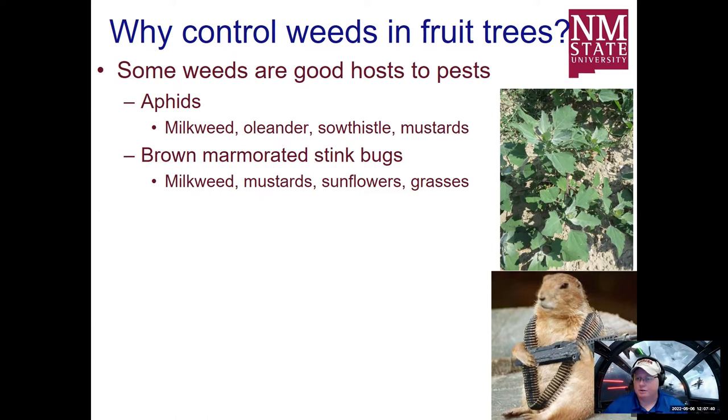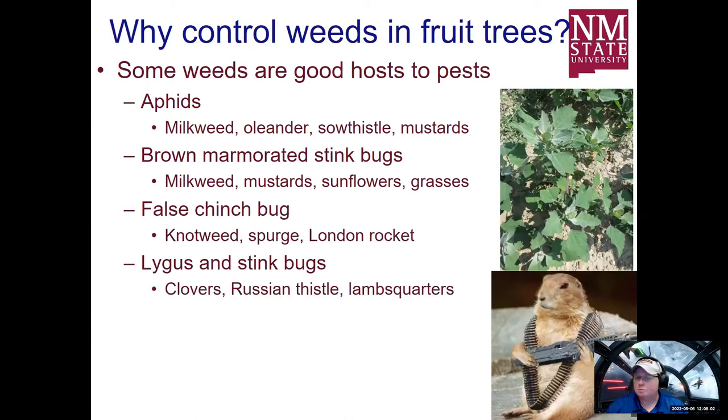Brown marmorated stink bugs are also attracted to milkweed and mustards. Sunflowers, if they're growing where you don't want them, can also be a problem. Some grasses can attract marmorated stink bugs as well. False chinch bugs are another concern — prostrate knotweed is a huge early germinating plant in the spring and can actually attract chinch bugs. Spurge is another early germinating summer annual weed, and London rocket also attracts insects. Ligus and other stink bugs are associated with clovers, Russian thistle, and lamb's quarter.